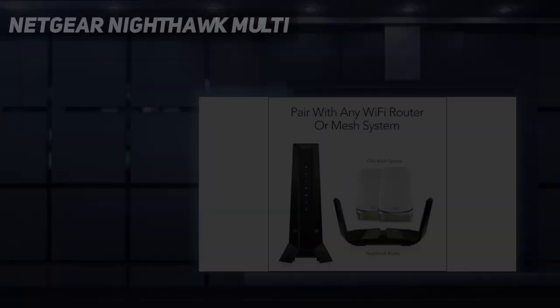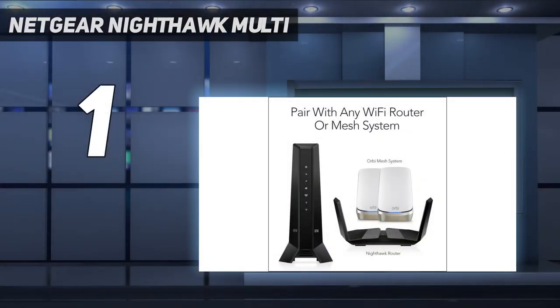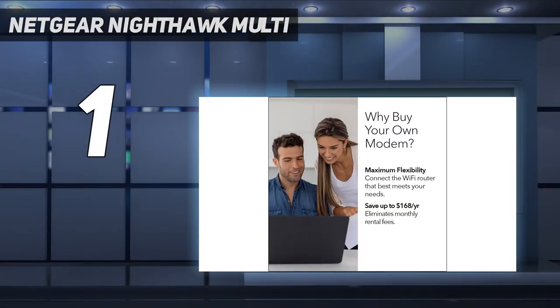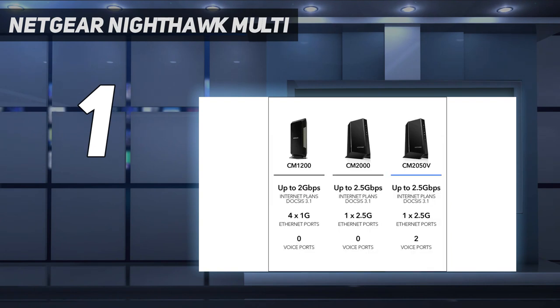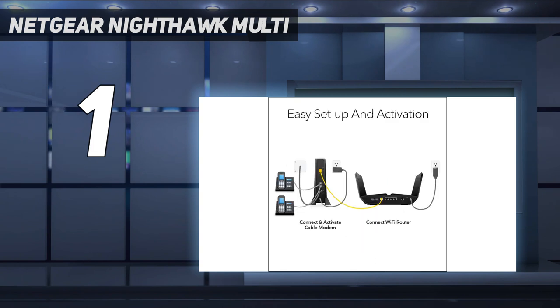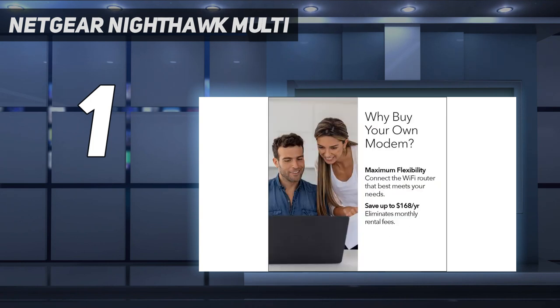And number 1: the Netgear Nighthawk Multi. If you're looking for the best Netgear modem, we'd recommend the Netgear Nighthawk CM2050V, especially if you want to use voice services with an Xfinity connection. This is a DOCSIS 3.1 modem with 32x8 channel bonding, which means you can expect high internet speeds. As with some of the best DOCSIS 3.1 modems, it is backward compatible with DOCSIS 3.0.